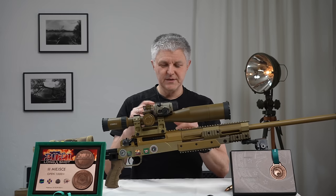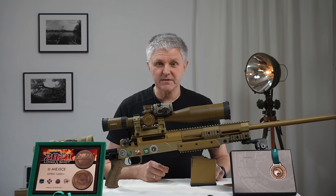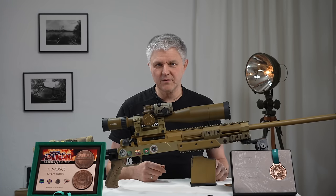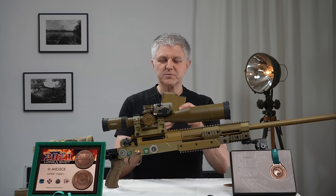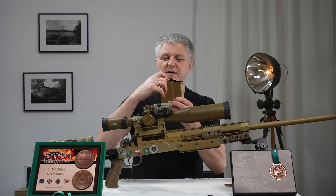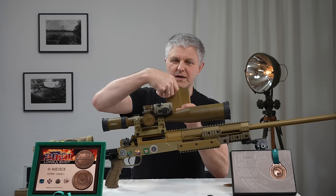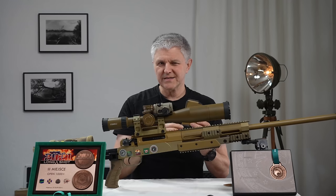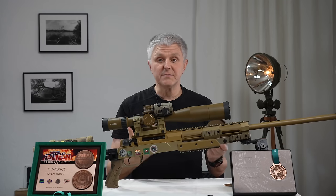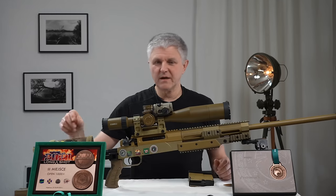Sieht ein bisschen größer aus, aber fünf Patronen reichen. Nimmt man zwei Magazine mit, kann man die voll laden. Man kann auch Einzelschuss machen. Bei Einzelschuss muss man darauf achten, dass man das Magazin vorher ein bisschen runterdrückt, sonst kriegt man die Patrone von oben nicht so richtig rein. Das ist der einzige Nachteil. Ich schieße ja immer aus dem Magazin und es funktioniert.